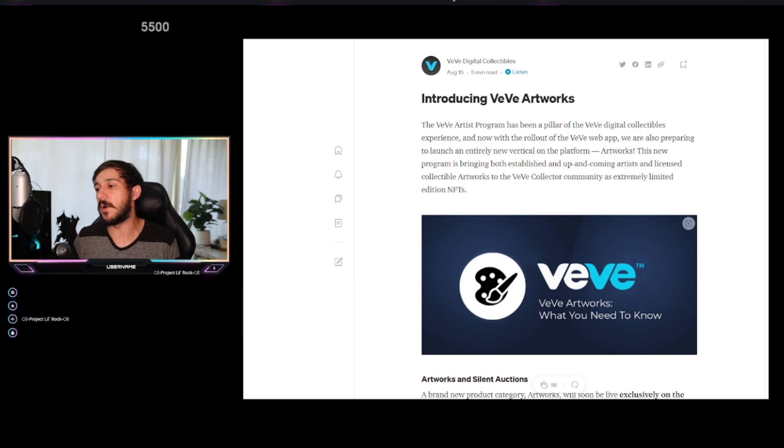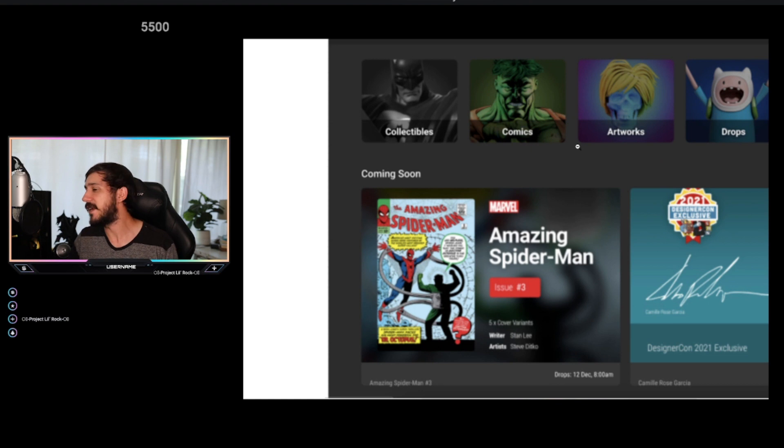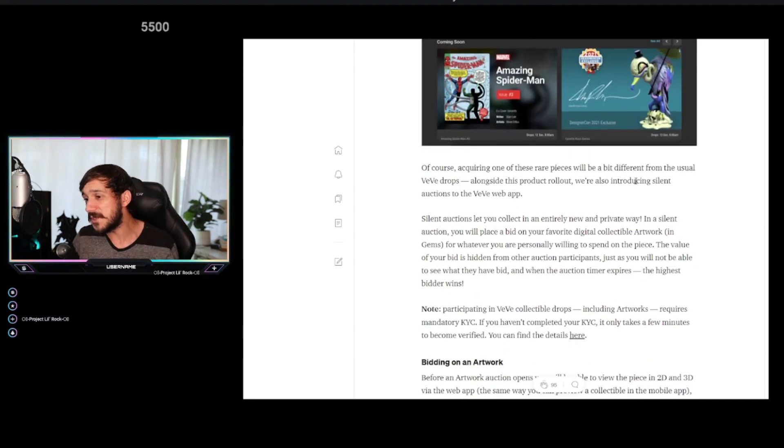Before diving into specifics, let's take a general overview of VV Artworks. Here it is in the Medium article you can find via the VV Twitter. It's an introduction to VV Artworks — you can see the new tab right here that says Artworks, right next to Collectibles, Comics, Drops, and Brands. These will be one-of-ones up to one-of-fives, meaning they can either make a single one-of-one piece — like the one coming tomorrow via Ron English — or there will be up to five different pieces all auctioned off.